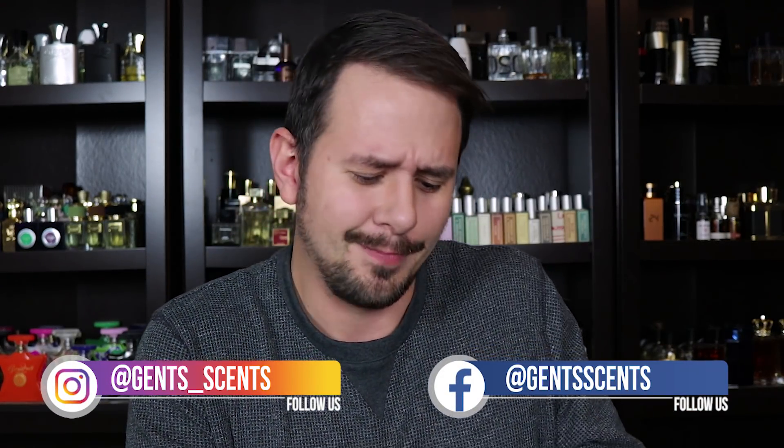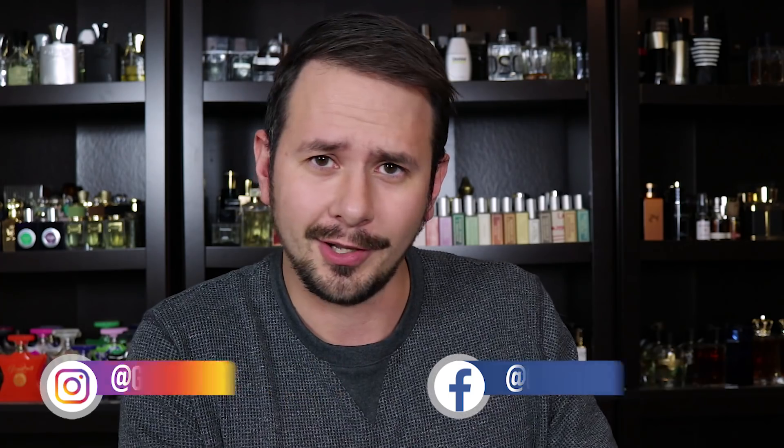Hey friends, Asher with Gensense with another first impression unboxing haul, whatever you want to call it video. Honestly, I'm not even in the mood to do a video right now. It's been one of those days, but we're going to do it anyway. Five fragrances today. We have five fragrances to go over.